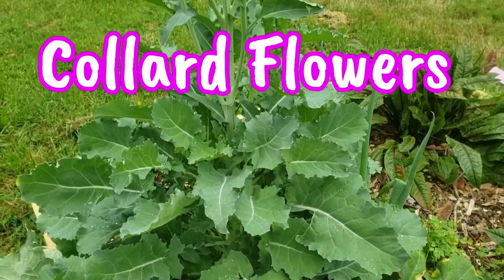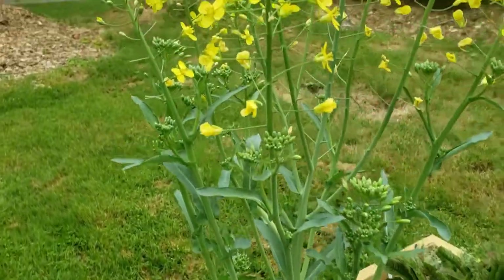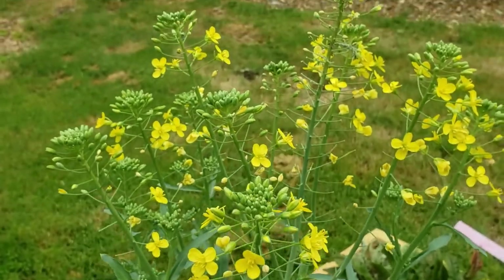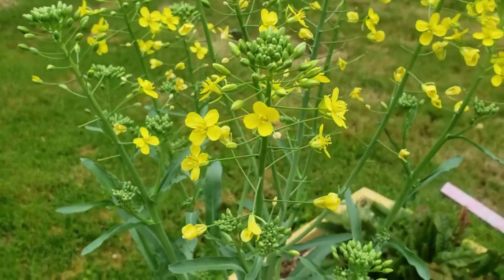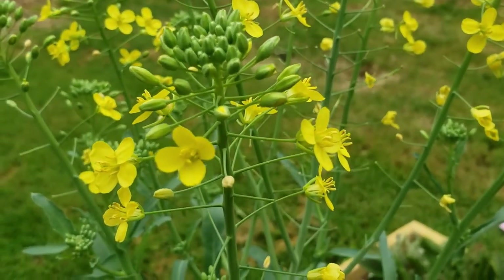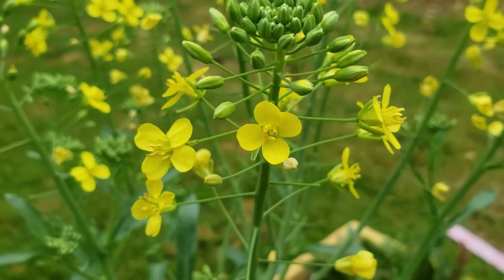Last on this list are collard blooms. If you let your collards bolt or flower at the end of the season, you get to enjoy these delicious, nutritious little collard flowers. They taste like sweet collards — so good! Pop them in your mouth or toss them in a salad and enjoy.